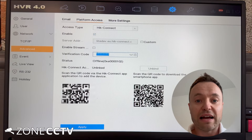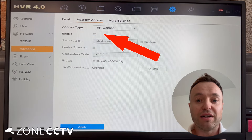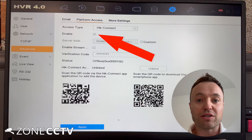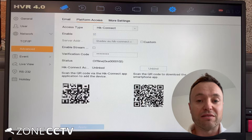If it's still offline after we've checked the internet, the broadband router, and made sure it's plugged into the recorder, make sure that the HikConnect service is enabled. Put a tick in the box at the bottom, press Apply. Come out of the settings and then go back into it to see if it's online.